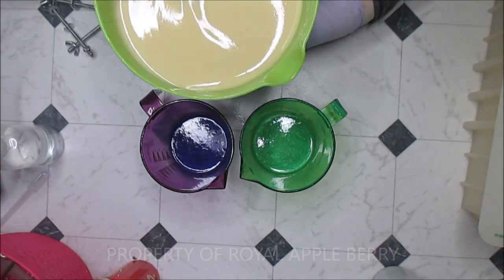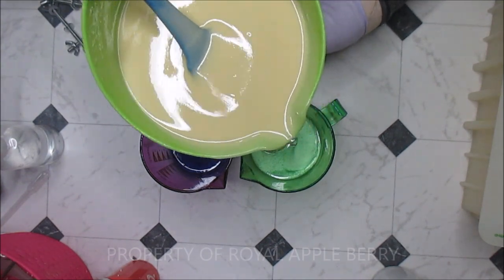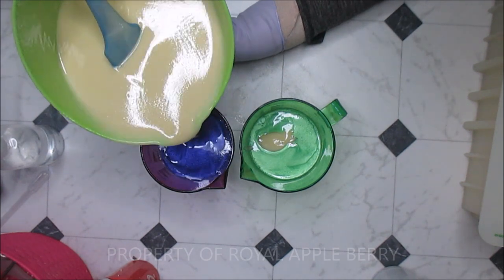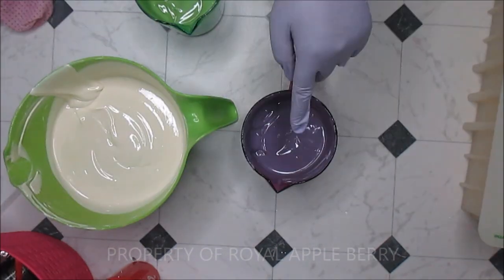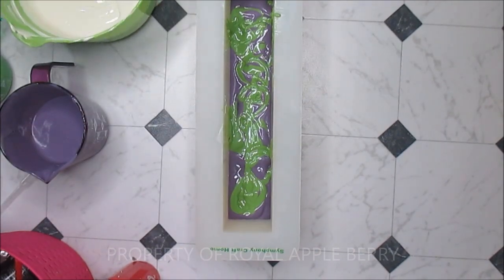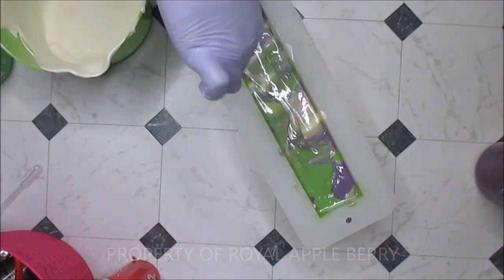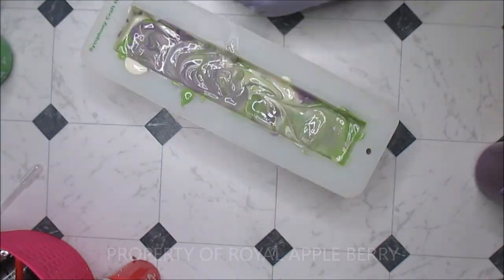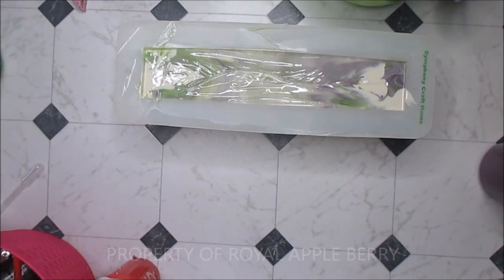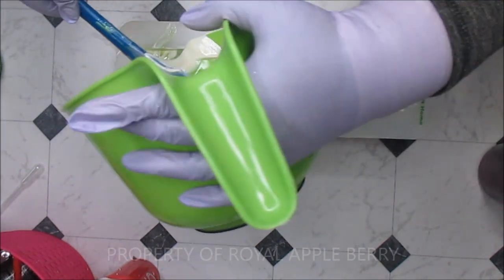It's kind of hard for me to hold onto these cups. Okay, I got that mixed down pretty good. I really need to wash my soap dishes because these little tiny spatulas are not working for me.